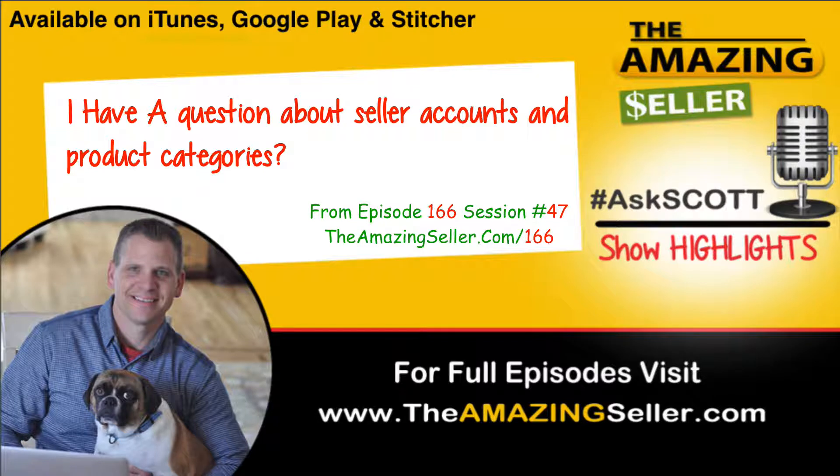Hey Scott, my name is Sydney. First of all, I want to thank you so much for the podcast. It's been an incredible resource and it's encouraged me to finally take action myself.